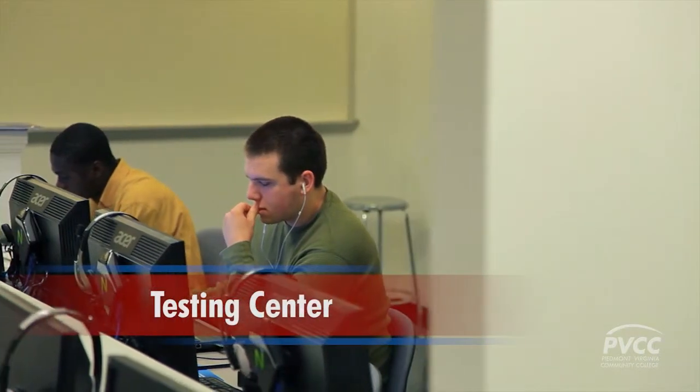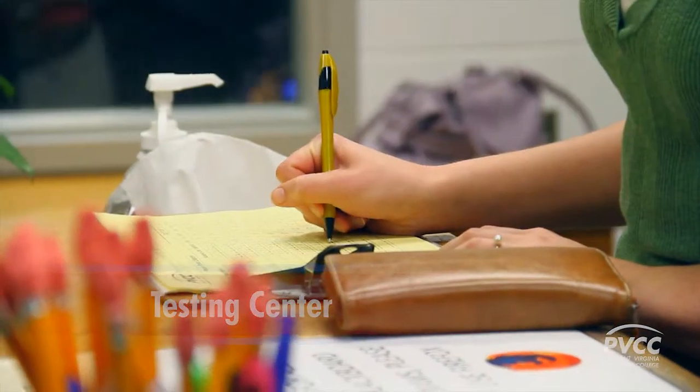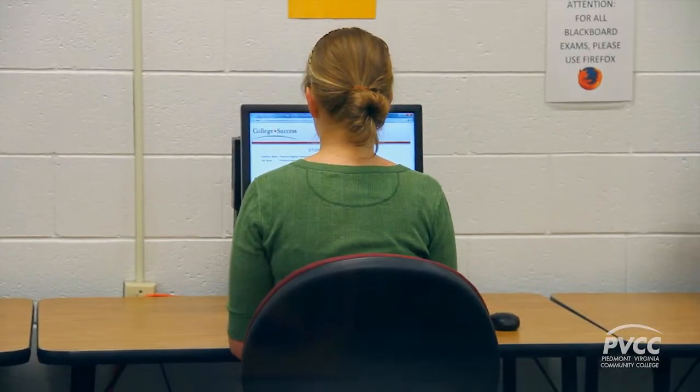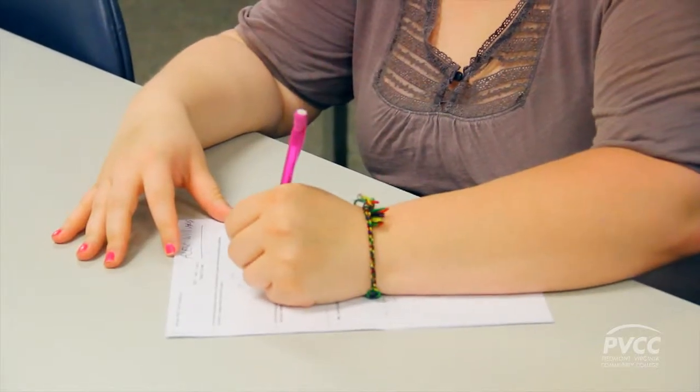If you want to know where you place in subjects such as English and math, or if you need to make up a test, PVCC provides a testing center. It operates on a walk-in basis and offers make-up tests to students as well. It's a nice atmosphere, it's really quiet. They are very nice — they help you, they settle you down, calm your nerves before you start. The teachers are really understanding and they let you go to the testing center and you can make up a test at another time.